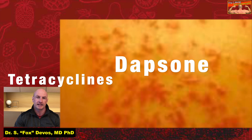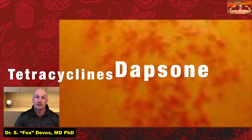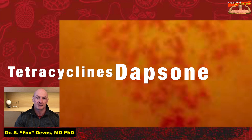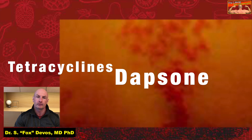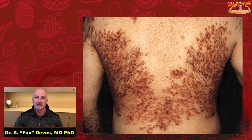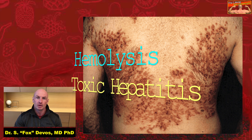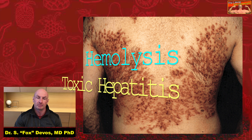Tetracycline antibiotics and dapsone are effective in treating Prurigo-Pigmentosa during the inflammatory phase of the disease. These treatments are thought to work by interfering with the movement and function of neutrophils. Dapsone, or diaminodiphenylsulfone (DDS), is an antibiotic used in various skin conditions and autoimmune diseases. Since it can cause serious adverse effects such as hemolysis and toxic hepatitis, in most cases it is not a first choice of treatment.